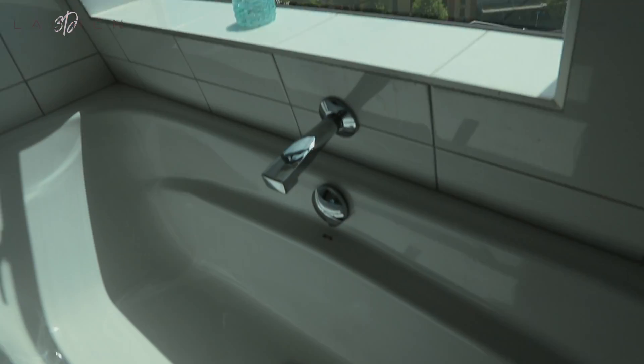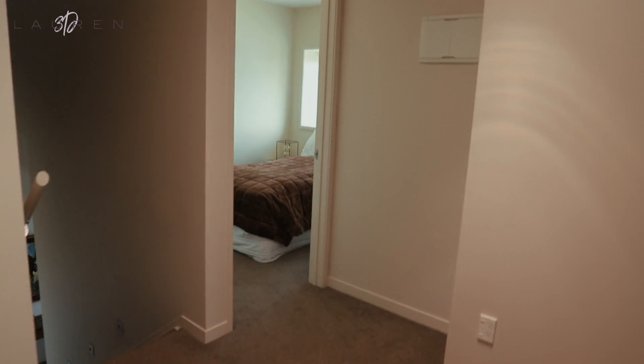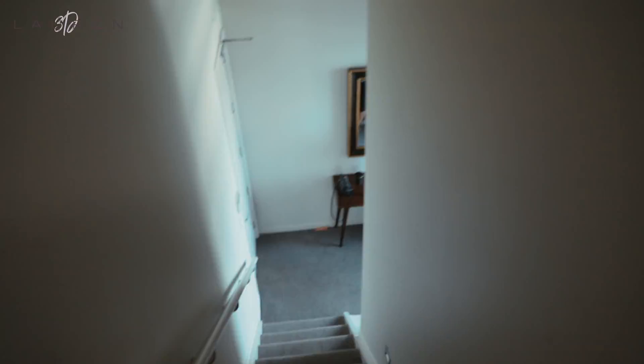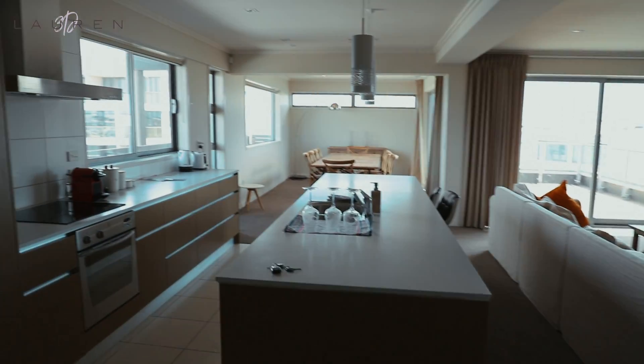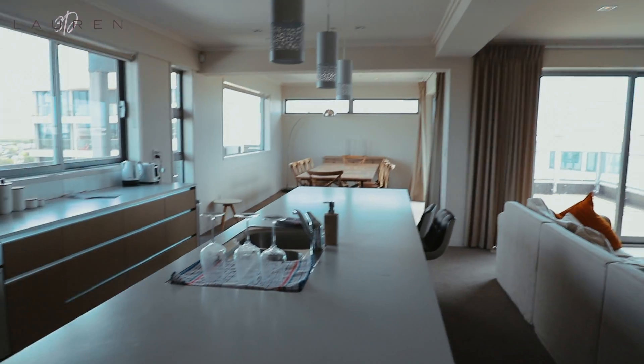Oh my gosh, this is the best. The bedrooms were fabulous — they worked perfectly for us. Let's go downstairs. There's a washer and dryer. If you walk this way, you have a bathroom on the main floor with a giant window once again.